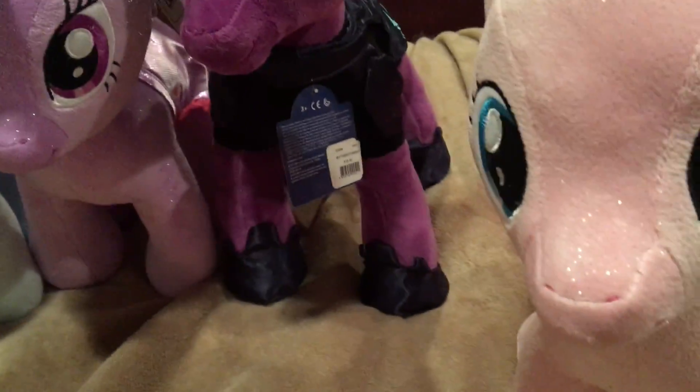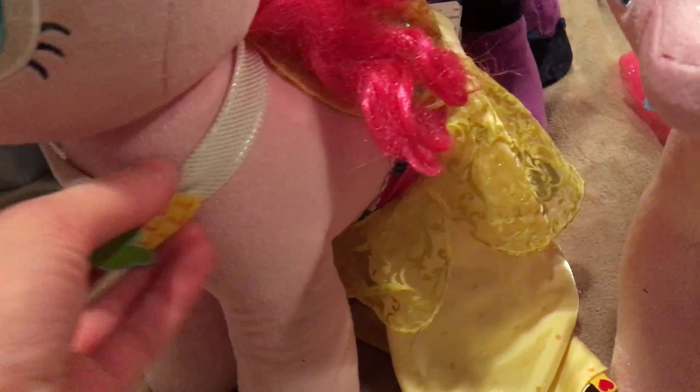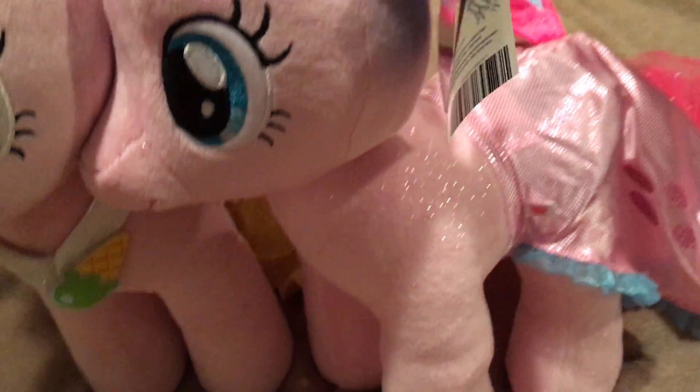So, let's compare the new Pinkie Pie here to the original one, who's actually got the dress from the Canterlot wedding episode. See, she's not as sparkly as the new one is. And the new one — I got her the Sea Pony outfit. It's been a foreshadow for the upcoming movie.